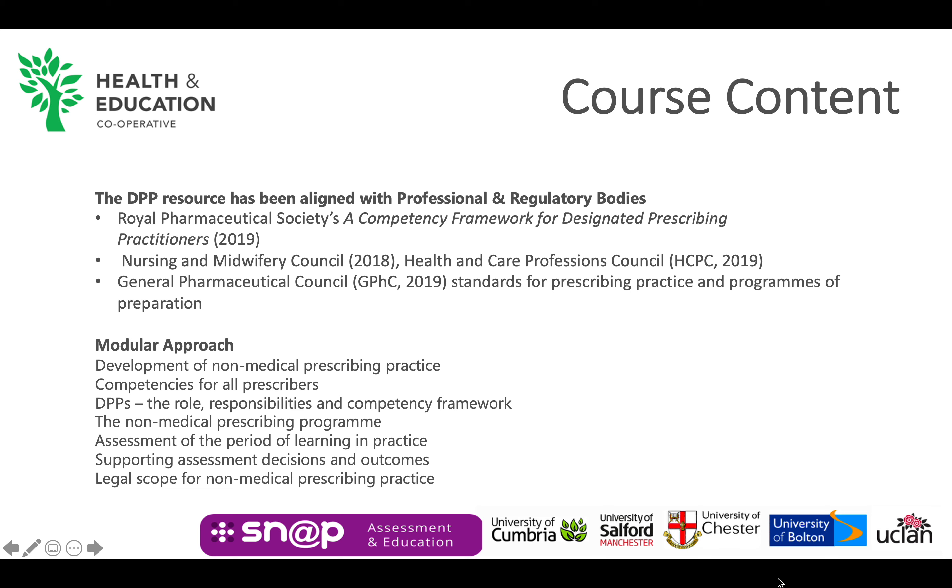The modules include: development of non-medical prescribing practice, competencies, the competency framework, the non-medical prescribing programme, assessment of the period of learning in practice, supporting assessment decisions and outcomes, and the legal scope for non-medical prescribing practice.